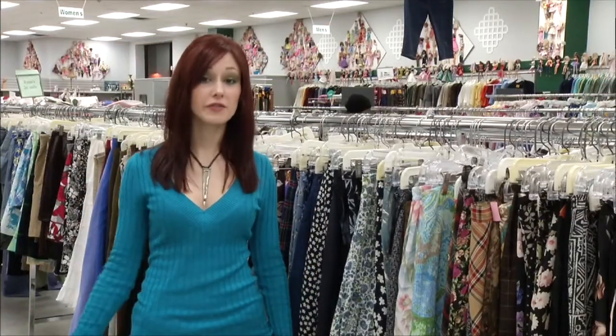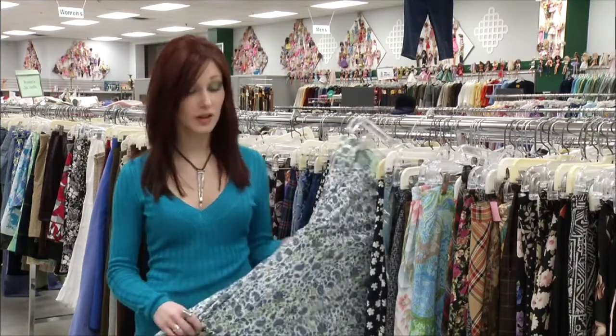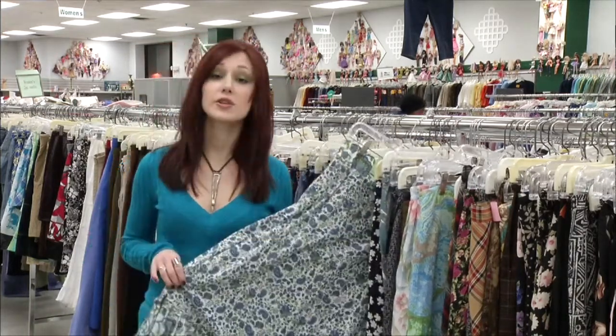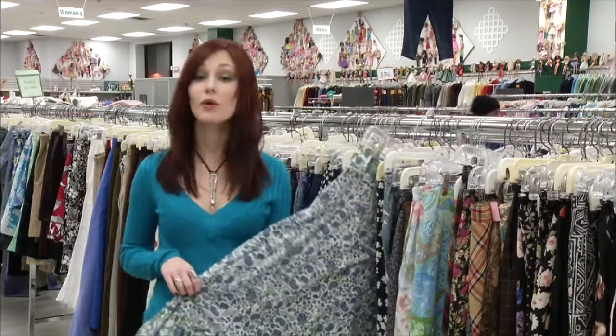Skirts are a great place to look for fabric. You get a lot of yardage for not a lot of money. This skirt would really easily turn into a cute top, a shorter skirt, or a pillow.